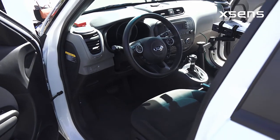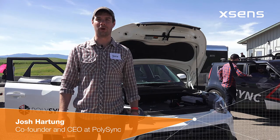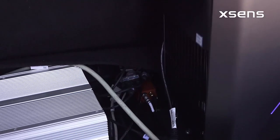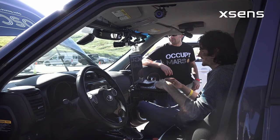We build an underlying platform, a middleware, for autonomous vehicle development and deployment. We're using the Xsense technology to help provide precise localization and guidance to the teams using our cars today.